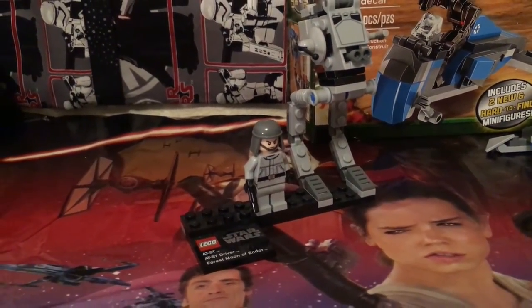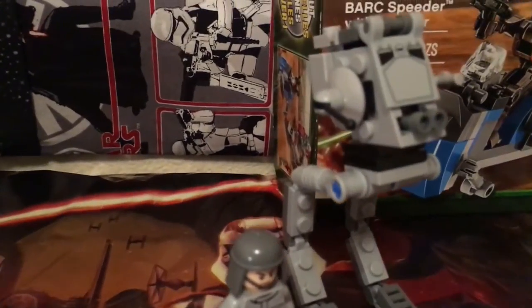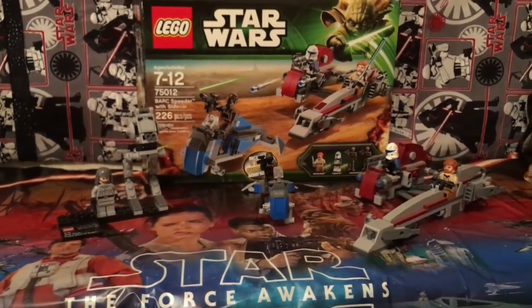Over here we have the AT-ST and the AT-ST driver from the Forest Moon of Endor. Those guys are pretty cool and they come on this little stand in the Lego set. So those are currently all the Legos that we have in the office right now.